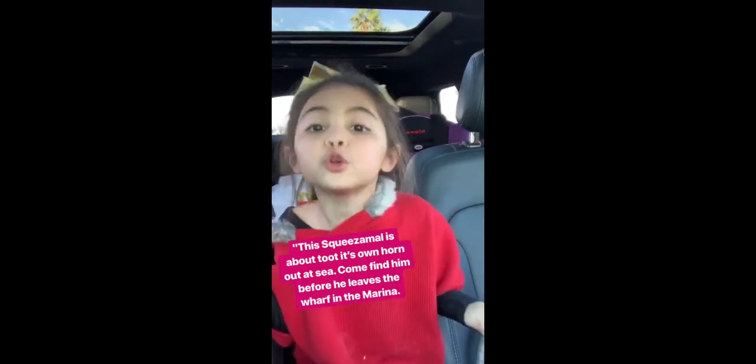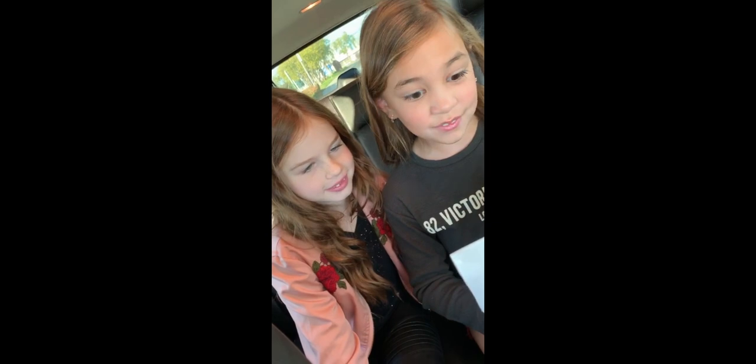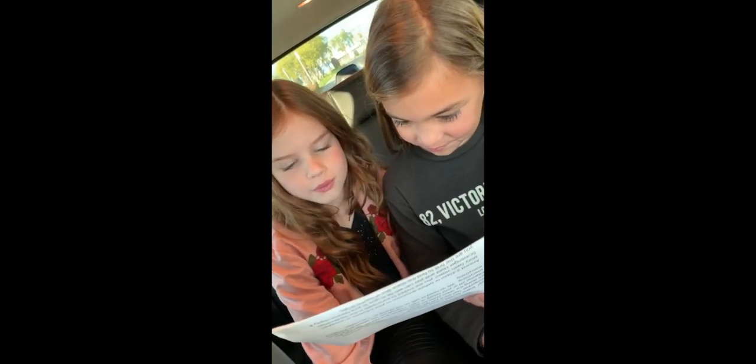Here's my first clue: this Squeezermole is about to toot its own horn out at sea. Come find it before it leaves the wharf in the marina.